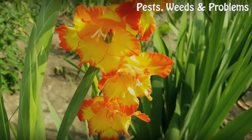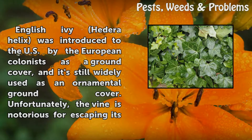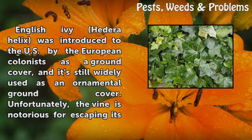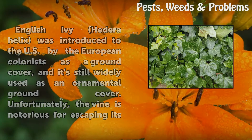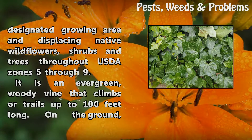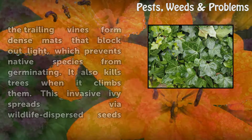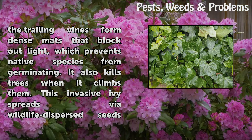English Ivy. English ivy, Hedera helix, was introduced to the U.S. by European colonists as a ground cover, and it's still widely used as an ornamental ground cover. Unfortunately, the vine is notorious for escaping its designated growing area and displacing native wildflowers, shrubs, and trees throughout USDA Zones 5-9. It is an evergreen, woody vine that climbs or trails up to 100 feet long. On the ground, the trailing vines form dense mats that block out light, which prevents native species from germinating. It also kills trees when it climbs them.